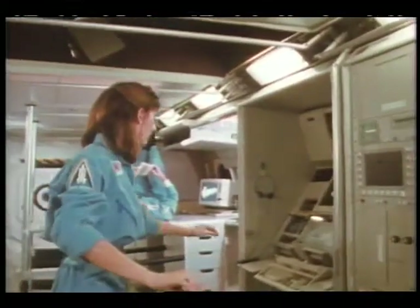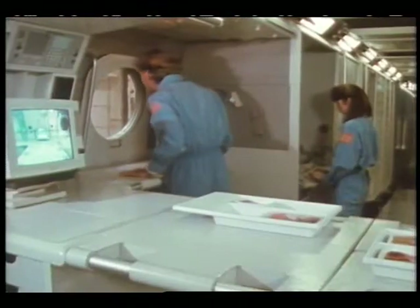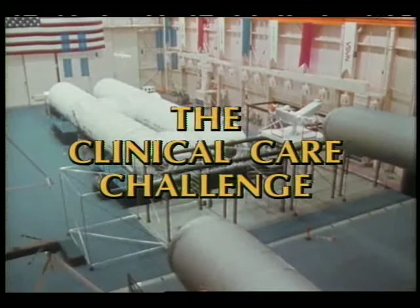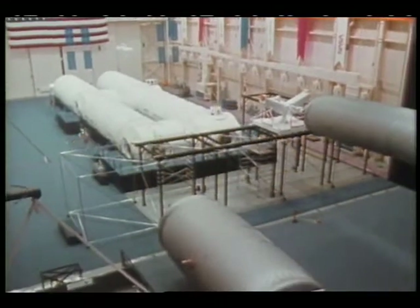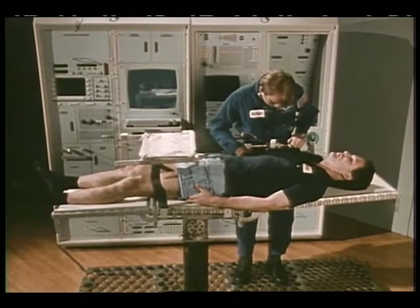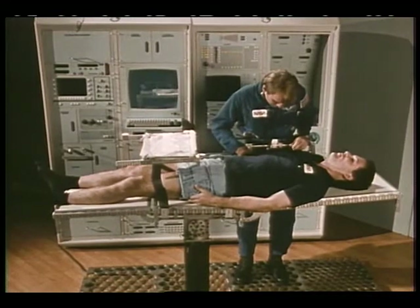The three components are: the Exercise Countermeasures Facility, the Environmental Health System, and the Health Maintenance Facility. The Health Maintenance Facility, or HMF, will provide necessary in-flight medical care, including prevention, diagnosis, treatment, and care during transport if the patient must be evacuated.